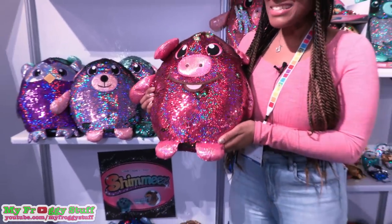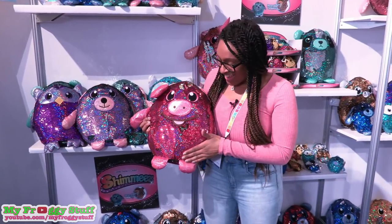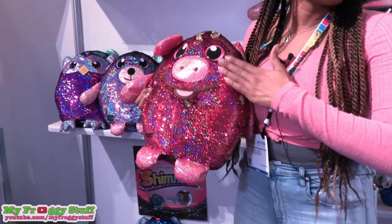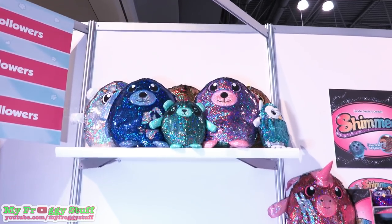These are Shimmies, due to hit stores in May of 2018. They are sequined play plush, and look at that — they are so sparkly. And look, they change color. This is crazy, I'm too excited. Available in three sizes.